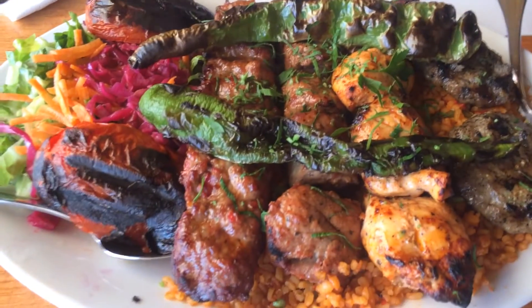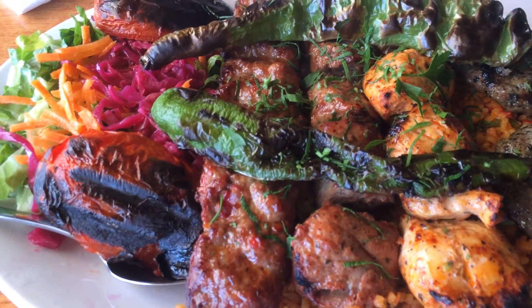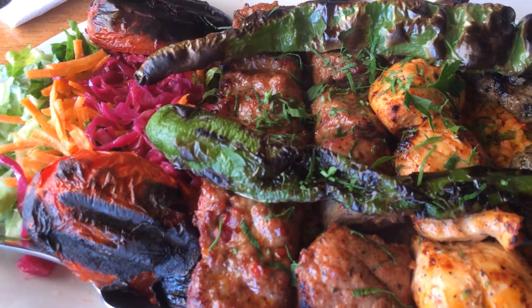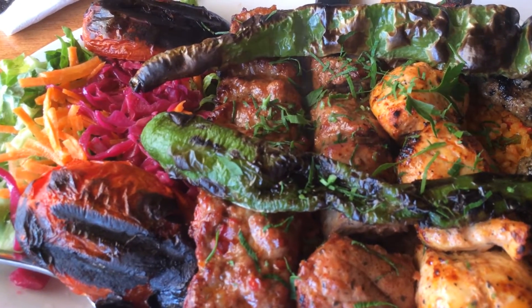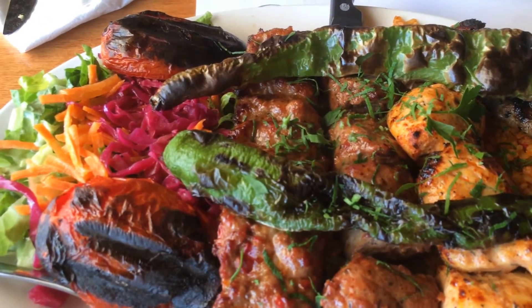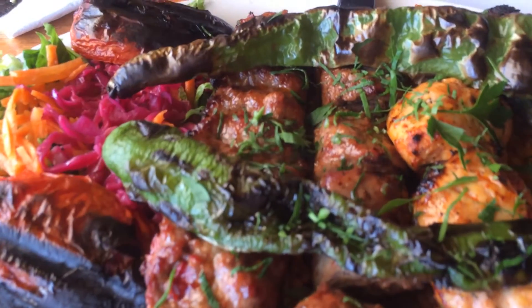This is the mixed grill, and it's got a dana. It's got lamb kebabs, chicken kebabs, kuftas, roasted tomatoes, some red cabbage, and it's on a bed of bulgar wheat.